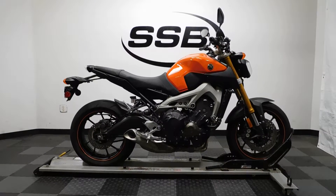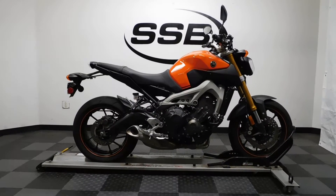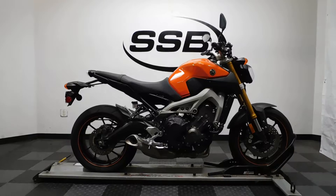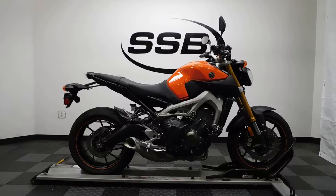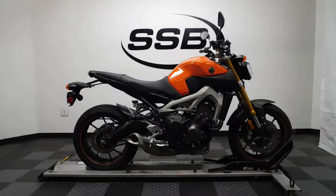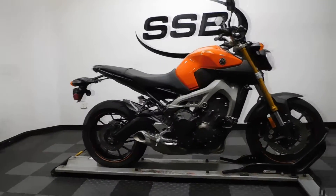Welcome to SimplyStreetBikes.com. Today we have a 2014 Yamaha FZ09. This standard style sport bike has roughly 12,700 miles on it and is still in incredible condition, with a very minor tip over on the right hand side. This all-stock motorcycle is ready to roll, so let's take our walk around it, show it to you, and then we'll fire it all up.